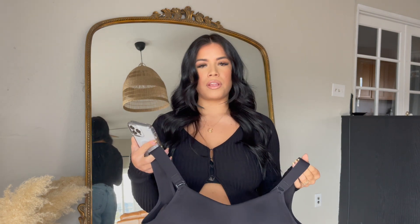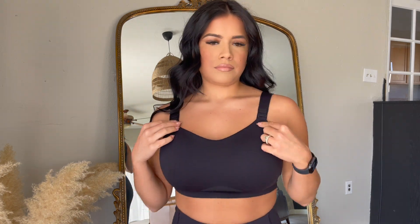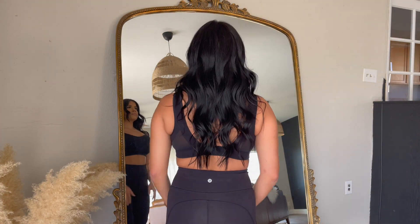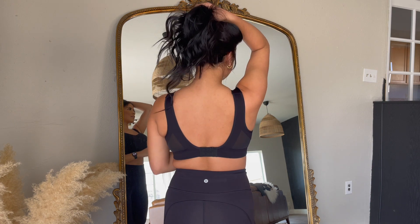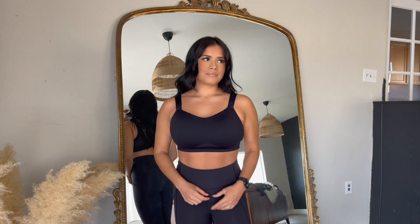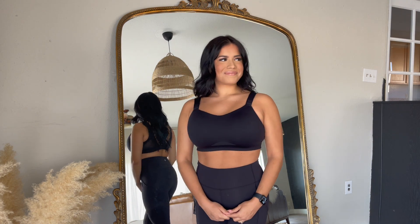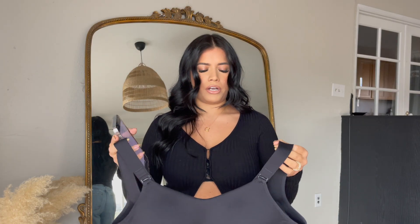Next up is the Lululemon Swift Speed bra — this is the one I gravitate towards the most. It's super comfortable and I love that it has adjustable strap hooks so you can make it as tight or as loose as you want. It truly holds me in 100% — I never feel uncomfortable and I never feel like I have to hold my boobs when I'm running. I like the mesh panel in the back too. I'm wearing a size 36 double D; I sometimes go 36 instead of 38 so it holds me in a little better.